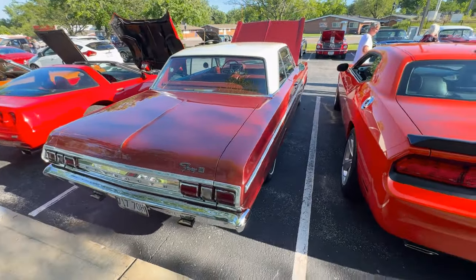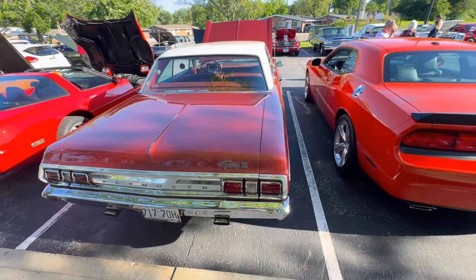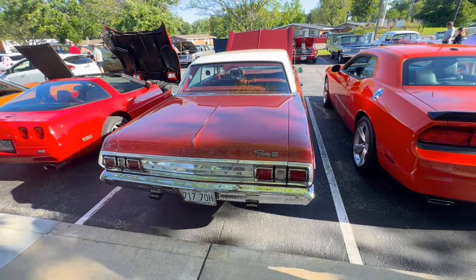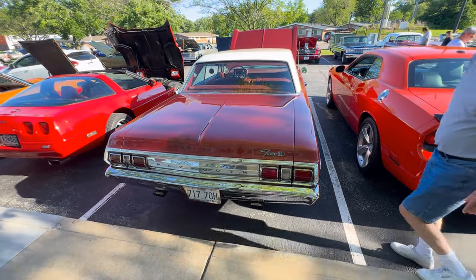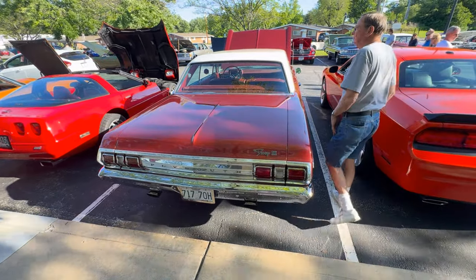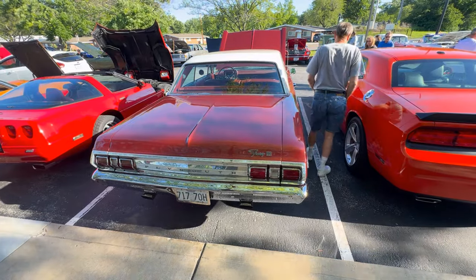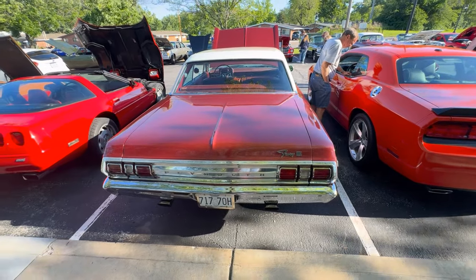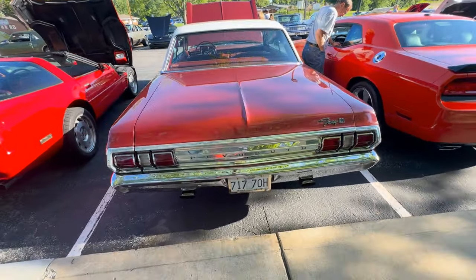How long have you had it? I've had it about six months. I bought the car, had it a week, then went into the hospital — I found out I had cancer. So I never got to drive the car until I got back out. It pretty much sat for almost six months.